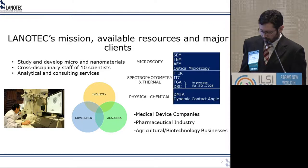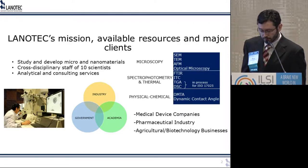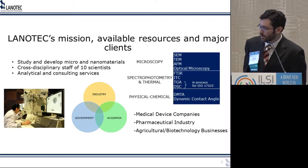We have very high-tech equipment to be able to make nanotechnology products and also analyze them. We have some major clients that include medical device companies, pharmaceutical industry, and agricultural and biotechnology businesses.